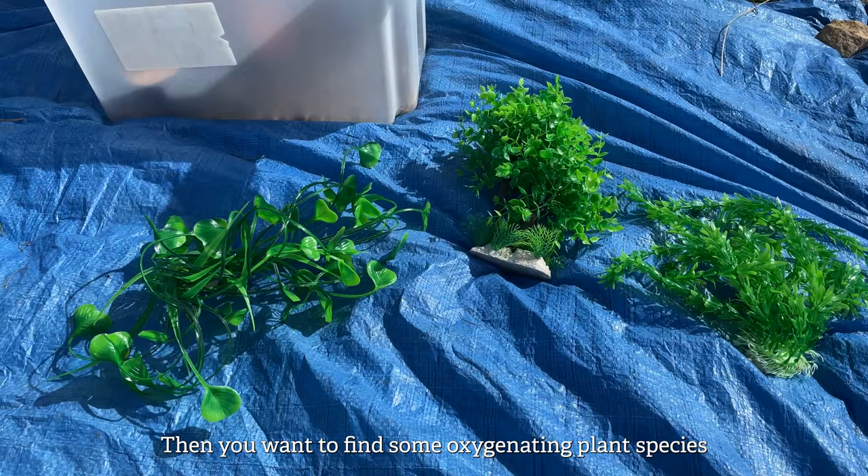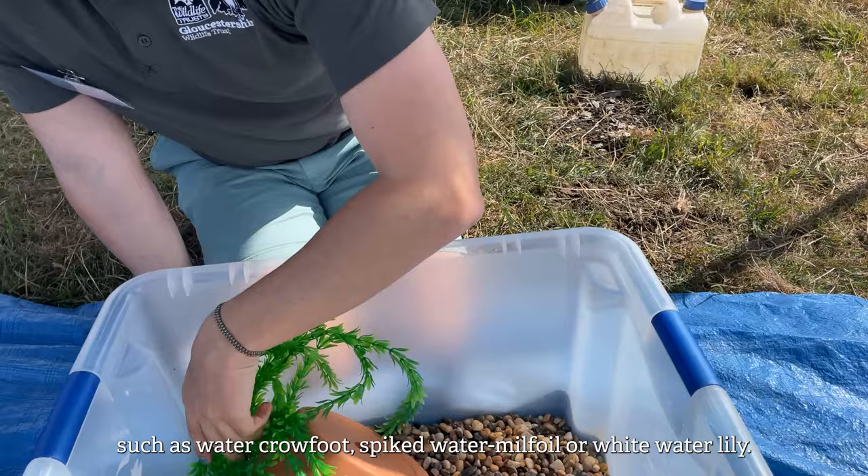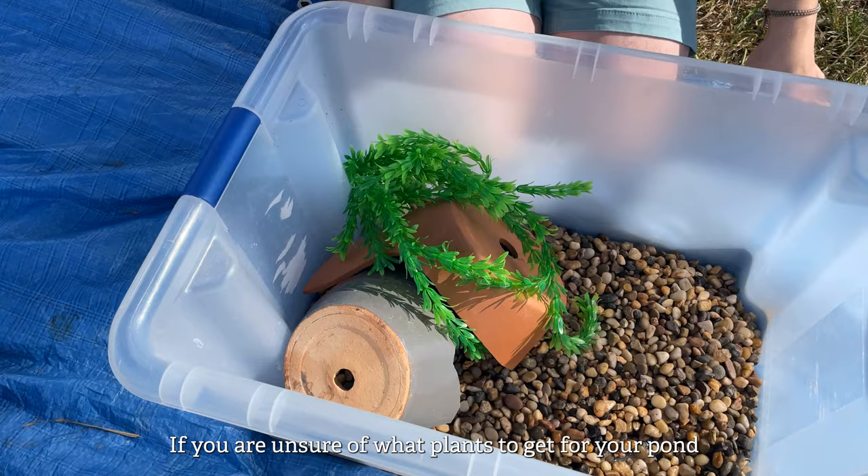Then you want to find some oxygenating plant species such as water crowfoot, spiked water milfoil or white water lily. If you're unsure on what plants to get for your pond, you can look these up online.